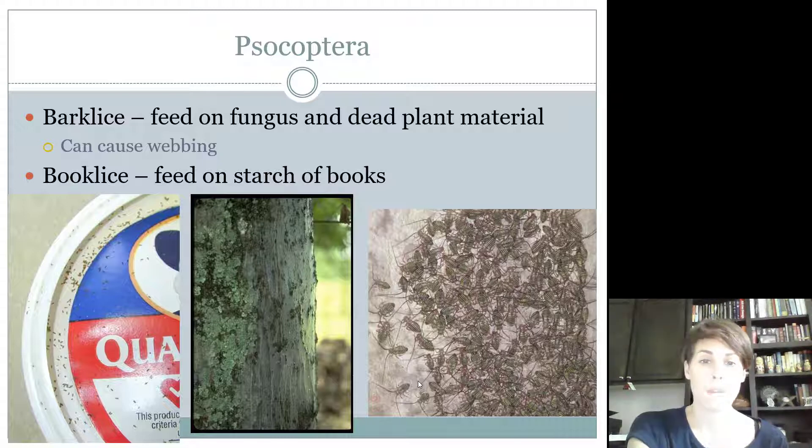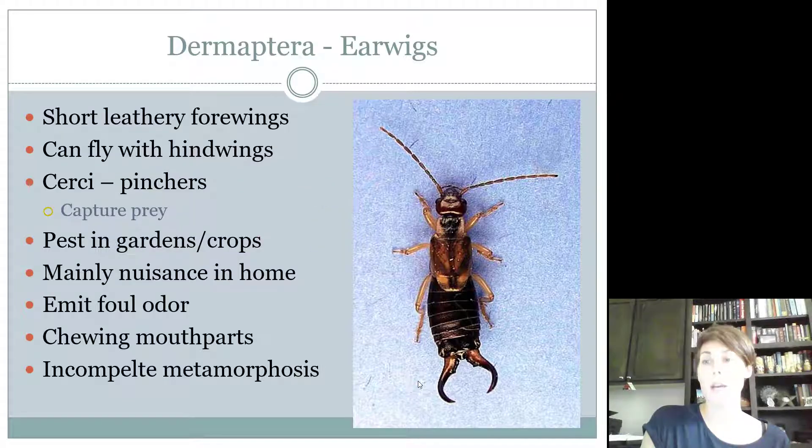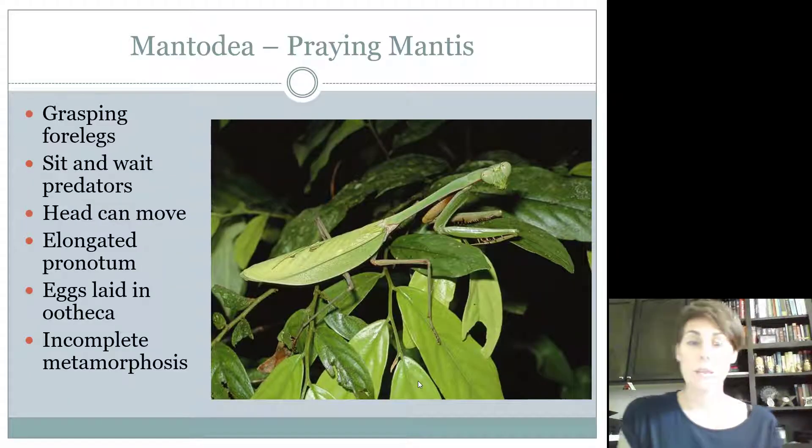Book lice feed on the starch in books — same order, Psocoptera, but bark lice like bark while book lice feed on books. They're kind of like Thysanura. You can see them on the top of a Quaker Oats oatmeal container — not only will they feed on book starch, but if food has gone moldy or your pantry has high humidity, they can become a pantry pest nuisance as well. Psocoptera needs to be known by intermediates and seniors; Dermaptera also by intermediates and seniors; and everyone — juniors, intermediates, and seniors — needs to know Phasmatodea (walking sticks) and Mantodea (praying mantises).